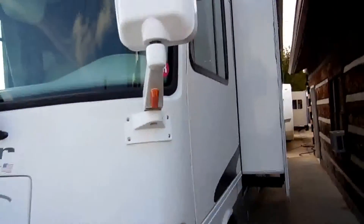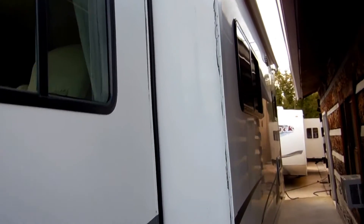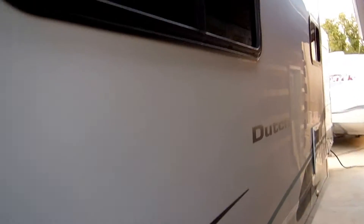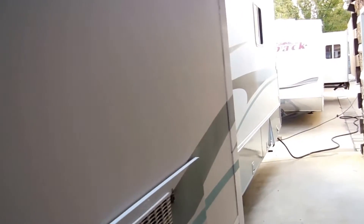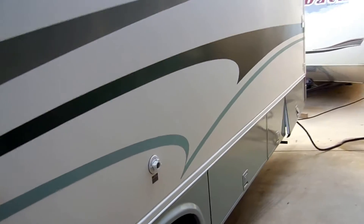Only 14,000 miles. This is just a beautiful coach inside and out. Two big power slide-outs, including a super slide on the side with an awning topper. All aluminum frame, fiberglass exterior. Look at the striping and finish — look how nice it looks for the year model.